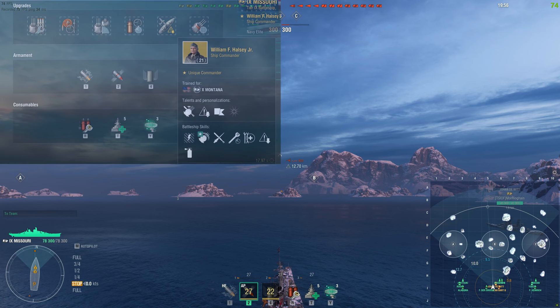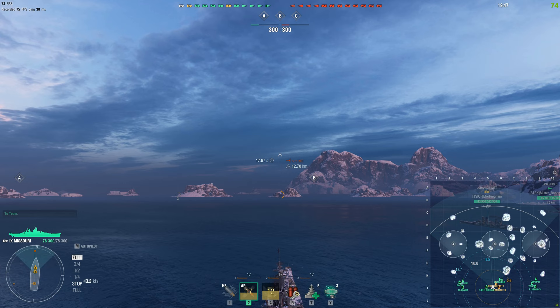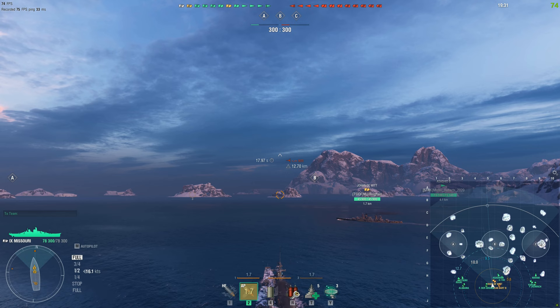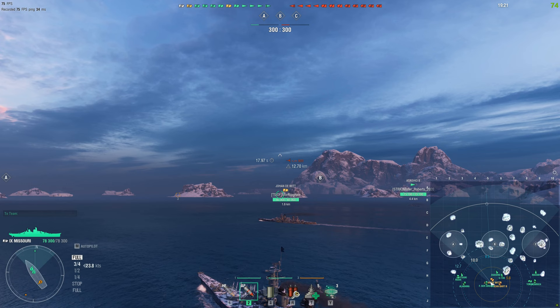Hello, good people of YouTube, Mountbatten here. Today we're talking about the queen of credit printing herself, the Missouri. The Missouri isn't currently available in the armory or the premium shop, but there's a very good chance that in a little over a month's time she'll be coming back for sale for the July 4th event. It's worth noting that all new Missouris will not have the insane credit printing ability of the old Missouri, but they will have the normal premium economy of a tier 9 ship, and with the camouflage and camo bonus rework coming out during the summer, who knows what's going to happen with that.